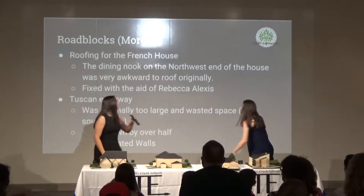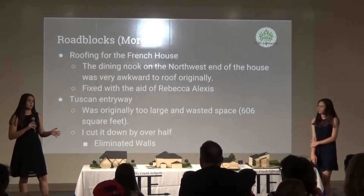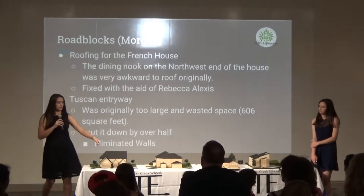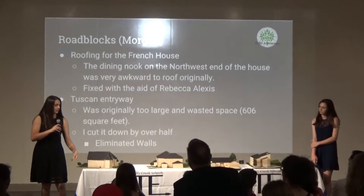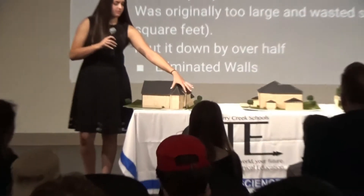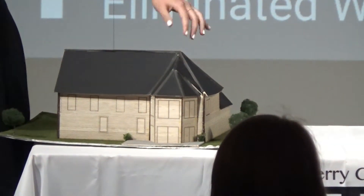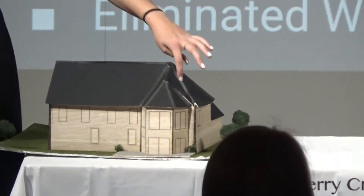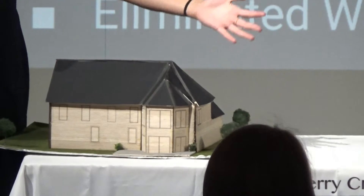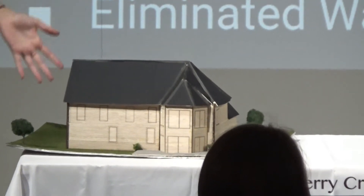I faced a lot of roadblocks during my time building my houses. A major roadblock was the roofing for my French-style house. On the back side, there is a large bay window. Originally I had placed it on the corner, which made it extremely difficult to roof because hips don't work well in a corner, especially when meeting to create a gable. Thanks to my advisor, I found that just by extending the wall two feet, the roof was completely transformed and is now actually buildable.